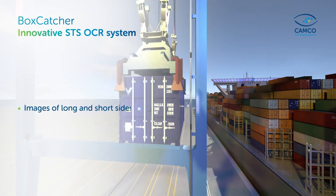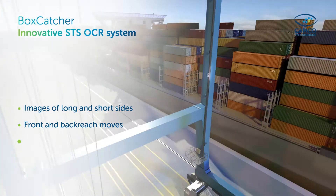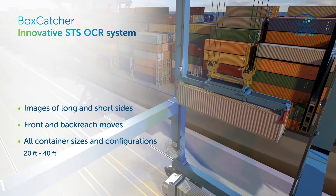It catches both container long and short sides, supporting back and front reach moves from all container sizes and configurations.